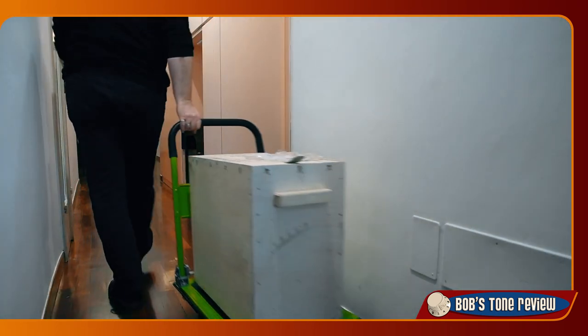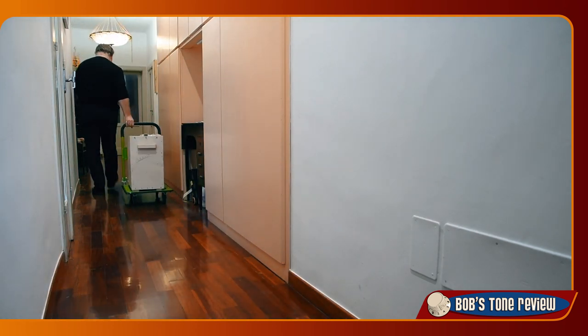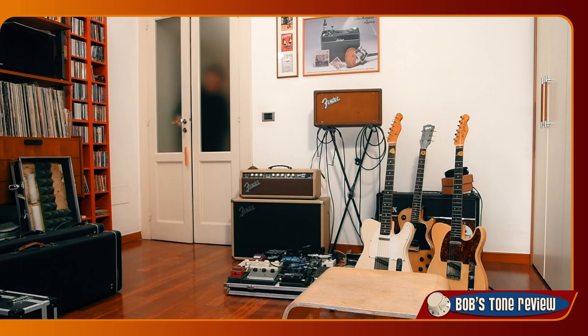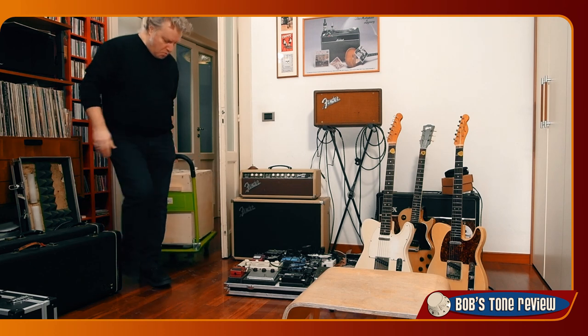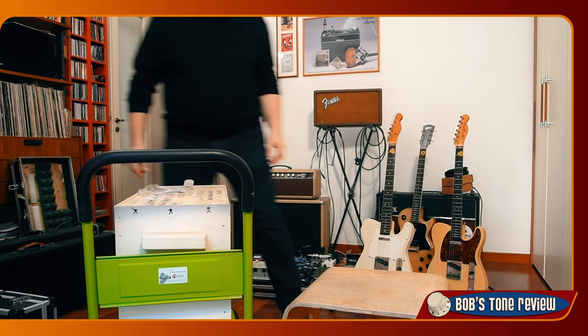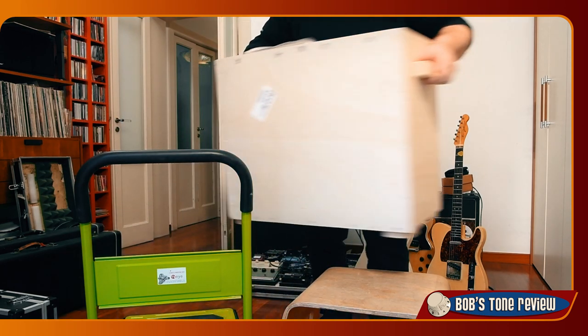The decision is even more regrettable considering that the value of that amp skyrocketed in the last few years. My dear friend Giacomo Bagorda lent me a couple of great vintage pieces he just acquired. I'm now thrilled to go for a ride with a vintage Tweed Deluxe after 25 years, and receiving and opening the parcel from the seller Luigi caused me some heartbeat palpitations.